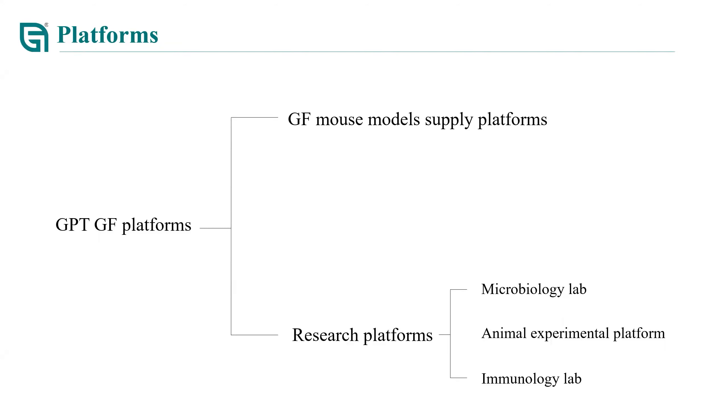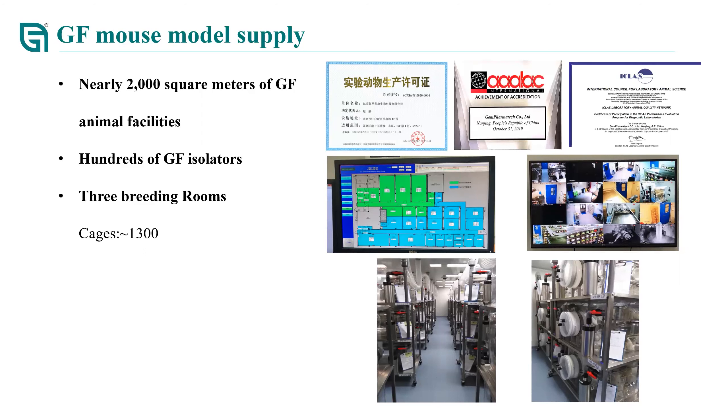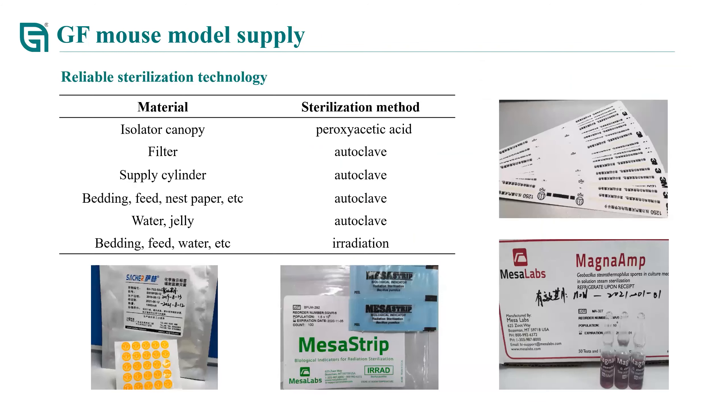Our germ-free mouse supply platform has nearly 2,000 square meters, containing GF animal facilities and hundreds of GF isolators. Three breeding rooms contain 1,300 cages. To ensure the germ-free status of our mice, we use a standard protocol for material sterilization, including autoclave, peracetic acid disinfection, and irradiation. For each batch of material, biological indicators are used to ensure our sterilization process is effective.